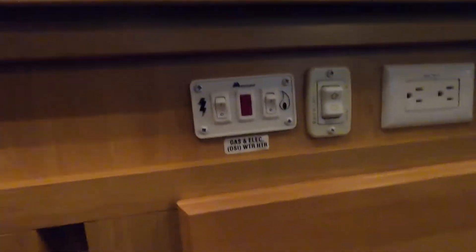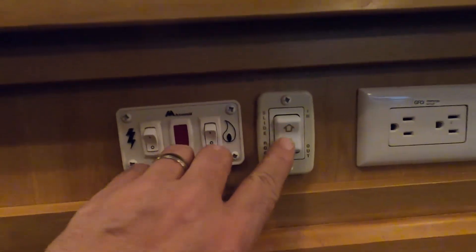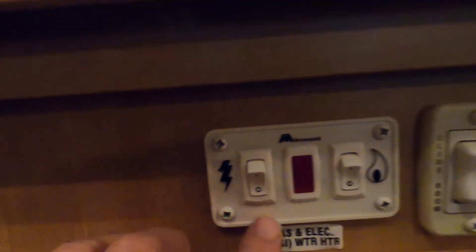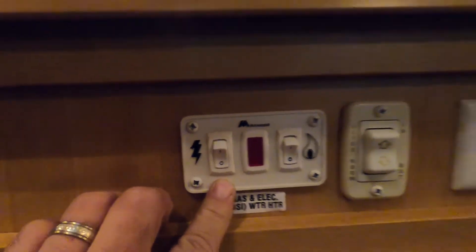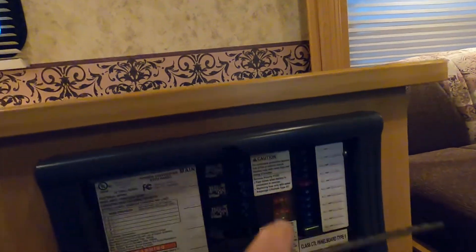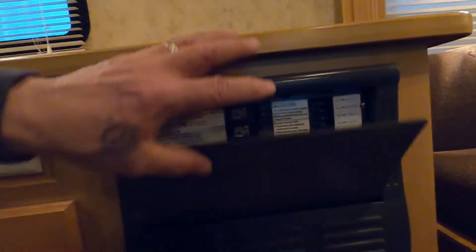Over here is where you run your slide in and out. Here's where you turn on your water heater — this switch if you're hooked up to gas, over here if you're hooked up to electric. Here's an access panel to your fuses and breaker box — there's a variety in there, I see 110 15-amp fuses. Grab a handful of those with you when you go camping.